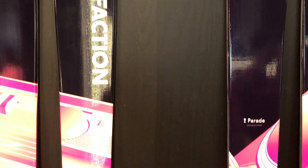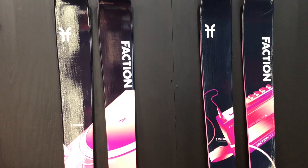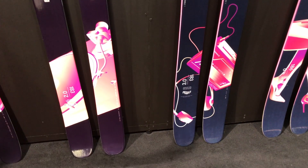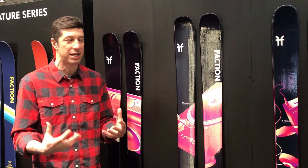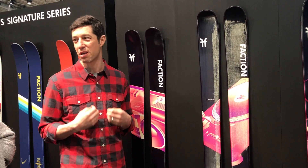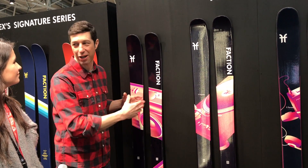We worked with a French artist based out of Paris — his studio name is Parade. He helped us design the skis. The idea was that we're both really passionate about music and skiing, and we wanted to blend the two together. When you're skiing, you're creating something — your own line, your own song, your own playlist. It's about creativity, and that's what we wanted to bring to the graphics.